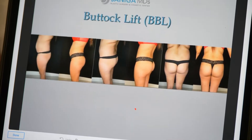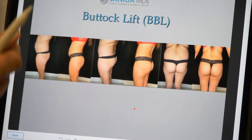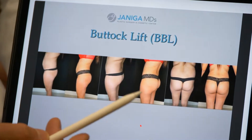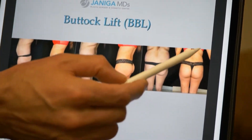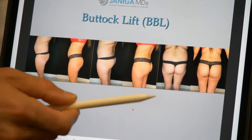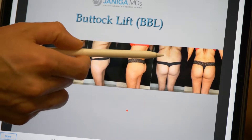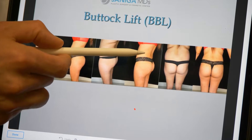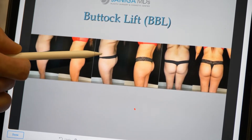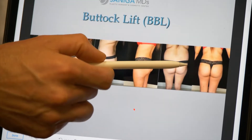If you look at this patient, you can see that she has a lot of fullness on her lower back and in her flank. What we did is fairly aggressive liposuction on her lower back. You can see that if you take away all that fat, even if I didn't inject fat back into the buttocks, she's going to have a much better shape just from that fat removal alone — and with the injection, a much fuller, rounder buttocks.